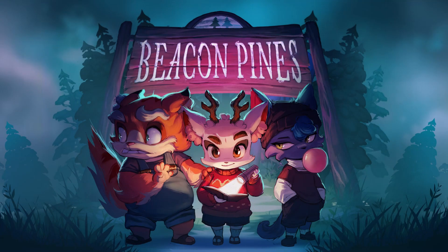I played Beacon Pines when it came out last year on the Xbox via Game Pass. It's also available on the Nintendo Switch and on PC. It is age-rated T for teens. Here we see Luca and his two close friends, so let's dive in and have a quick look at some of the aspects of the game.